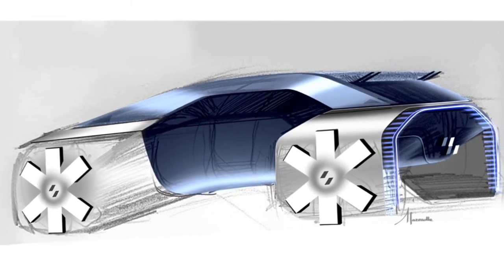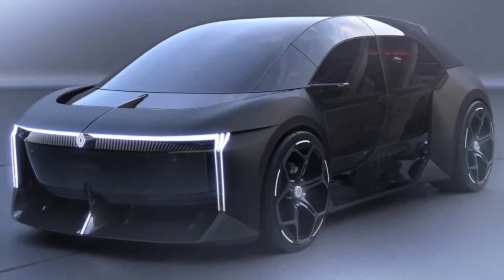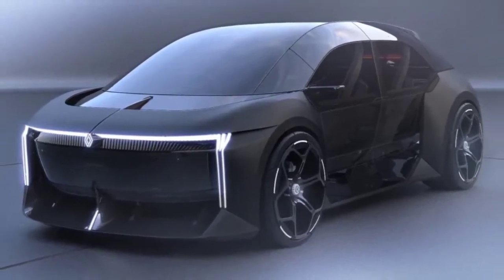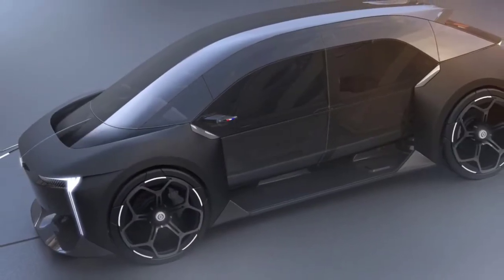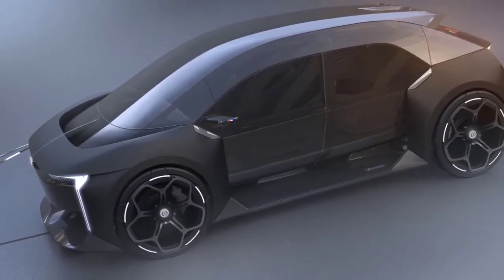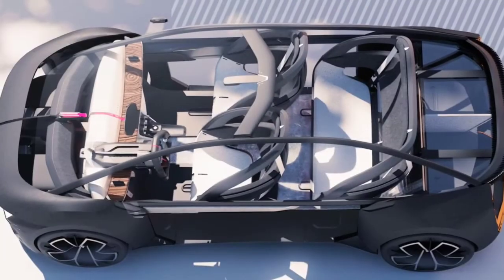The LED light signature of the headlights, with thin horizontal and vertical elements, is inspired by the 2020 Renault Megane E-Vision concept. At the back, the LED tail lights reminiscent of the R5 Turbo surround the huge body-integrated diffuser.